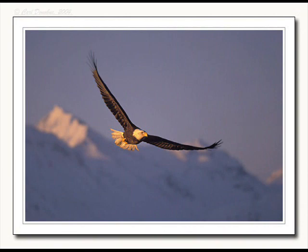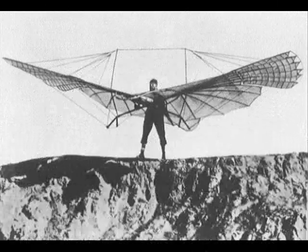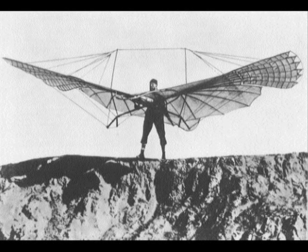Since the dawn of time, man has been looking toward the sky, watching the birds soar overhead and thinking, I want to do that. And for centuries, man has been attempting to imitate the birds. Early efforts were human-powered designs that typically involved attaching wing-like structures to one's arms and legs and then hurling oneself off a building. These efforts were unsuccessful, not to mention painful.